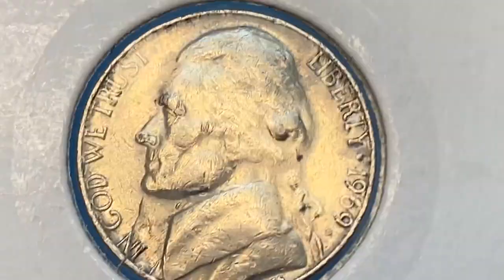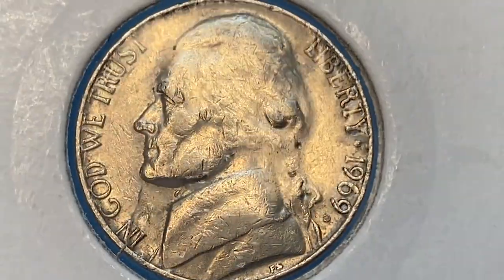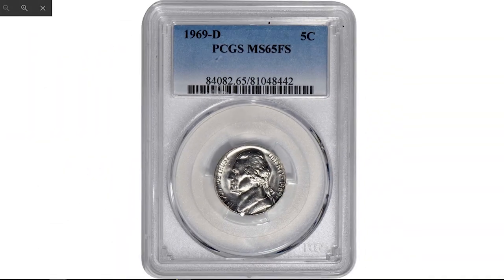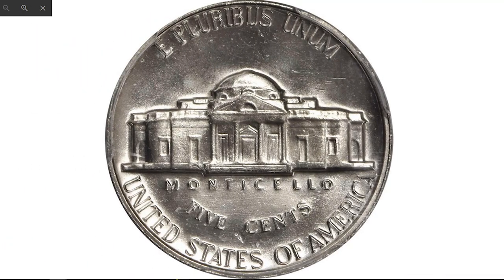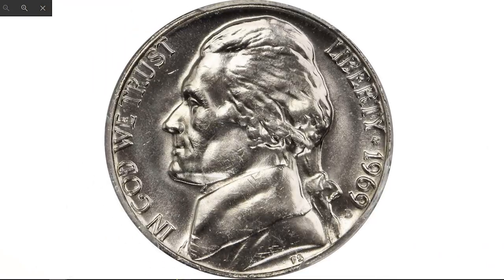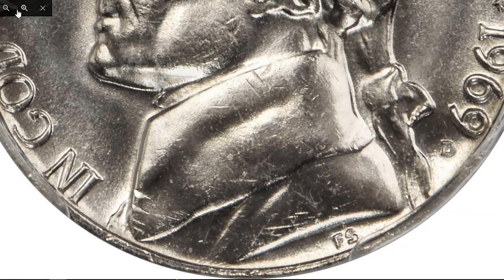None have been certified finer by PCGS. Full step versions are exceedingly rare, and to date only one specimen has been reported by PCGS. Ladies and gentlemen, the one and only certified Full Steps 1969-D Jefferson nickel — this incredible 20th century rarity boasts a brilliant platinum-white complexion and pearlescent luster on each side.